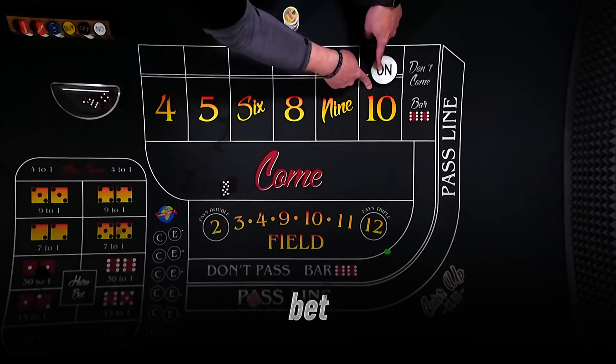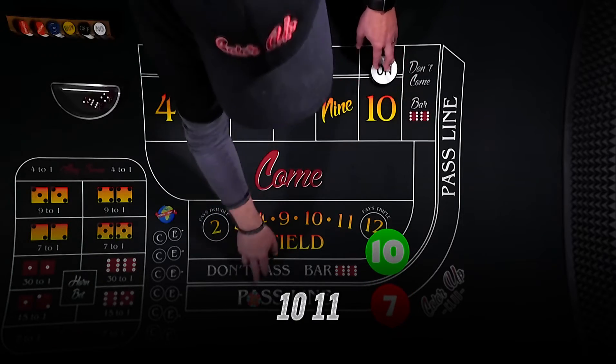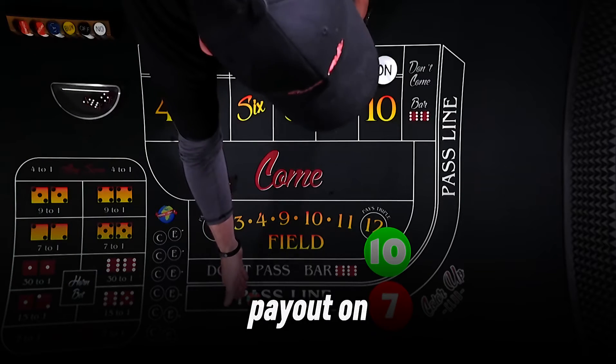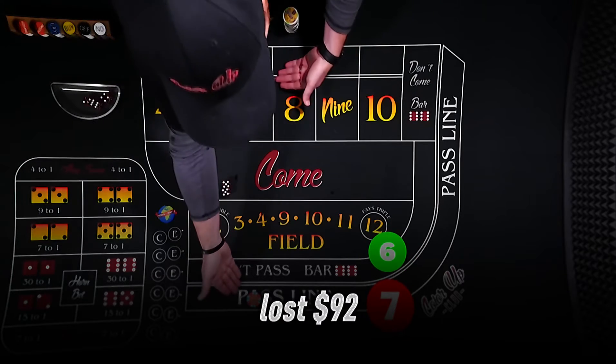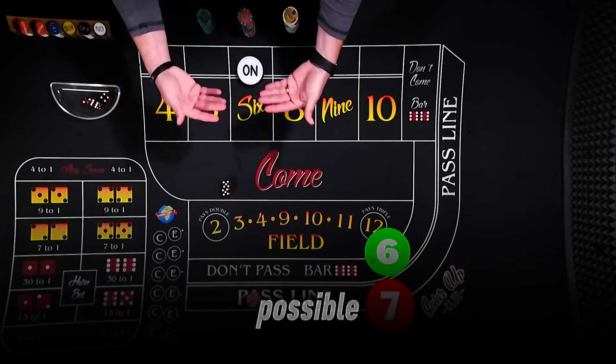Then there's the field bet, which covers 2, 3, 4, 9, 10, 11, and 12. It looks tempting with a 2-to-1 payout on 2 or 12, but the house edge is 5.56%. I tried field bets for 20 rolls and lost $92. Stick to pass line and odds, and you're playing the smartest game possible.